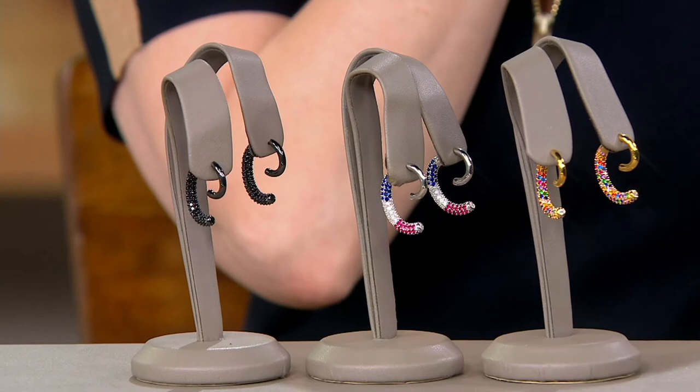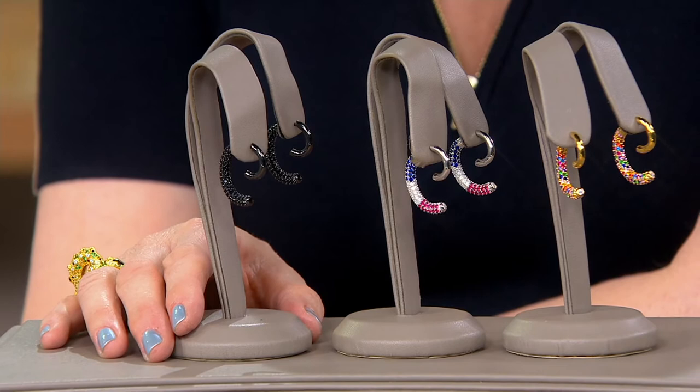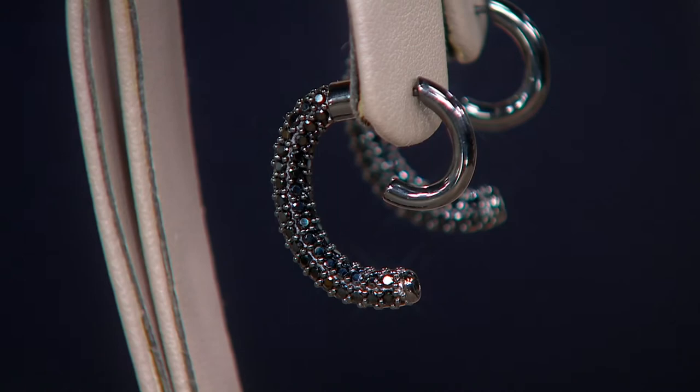Whether you choose to wear the stone side in the front or the sleek side in the front, it's totally up to you — mix and match. The black, as it tends to be, goes so quickly. The black options have become very popular and a big trend in the industry overall. This is the very first day we're presenting these at this clearance sale price. Since you have such an amazing style eye and your specialty is helping women create their jewelry wardrobes, give us some tips on how to wear these.